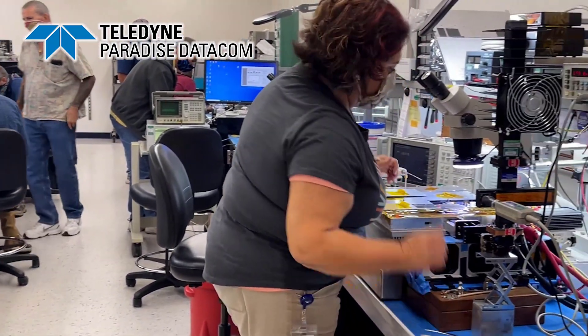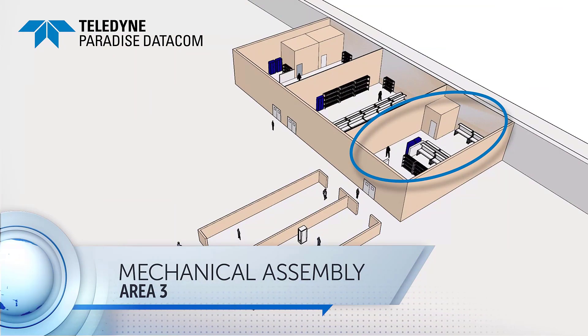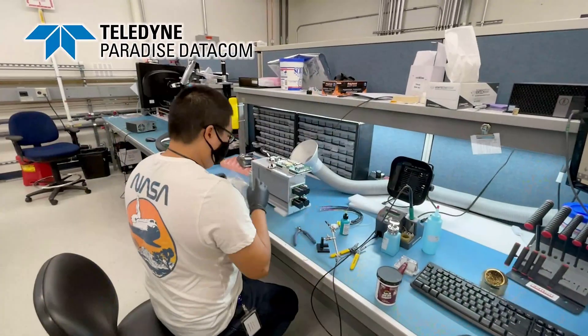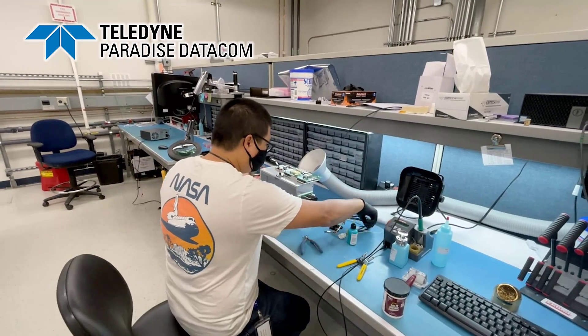And then when that's done, it goes to our third room. The third room is our mechanical assembly room. This is where our modules get put into whatever package the customer would like to see, whether it be our compact outdoor, our high power outdoor, or any of our indoor rack mount units.